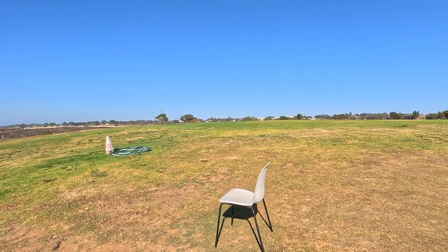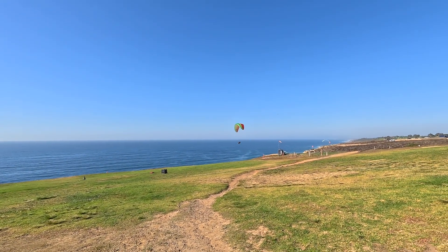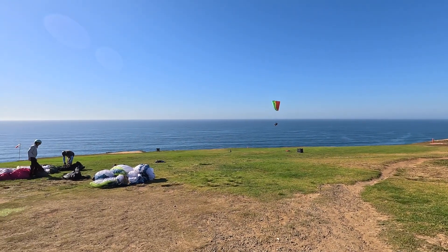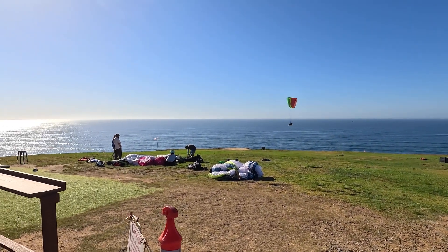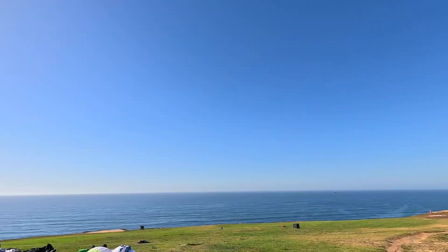This is the number two reason why you should come here to the Gliderport. If you want to know what it's like to be under a parachute, this is the place. You get the absolute stunning experience of actually flying and then look down to get some of the best video and footage of your life — you'll be up there flying like a bird. That's my number two reason.